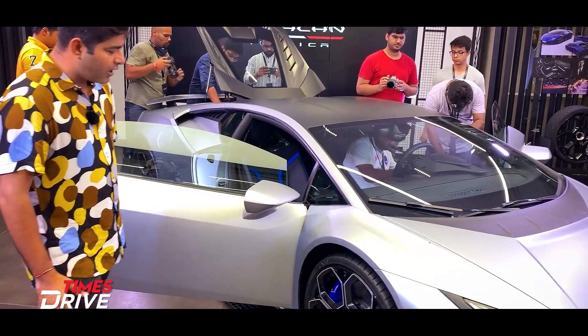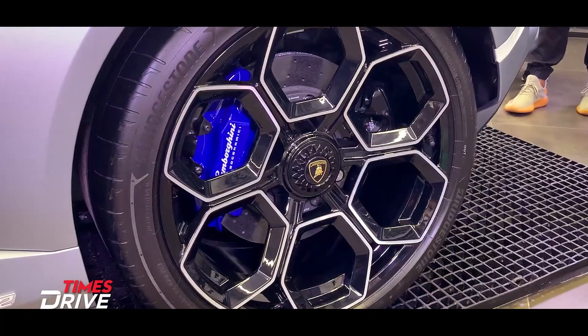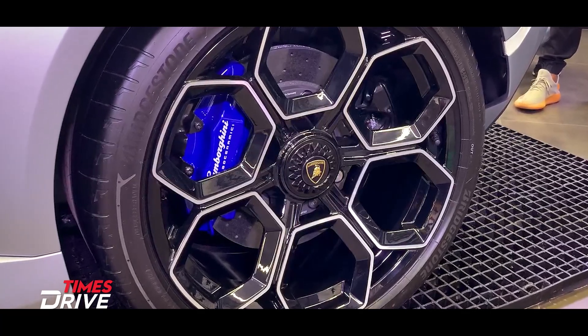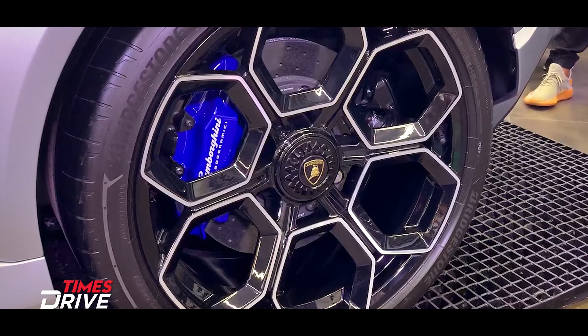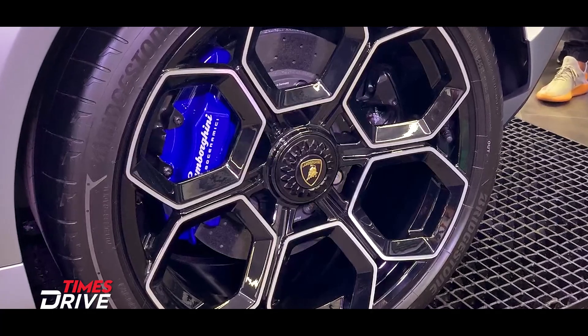Let's talk about wheels. We have alloy wheels here, and there are calipers. The size is 45-section and 20-inch wheels have been given, with Bridgestone tubeless tires.